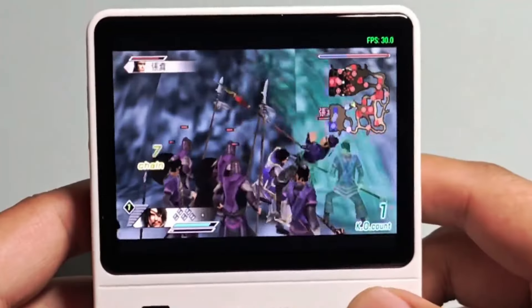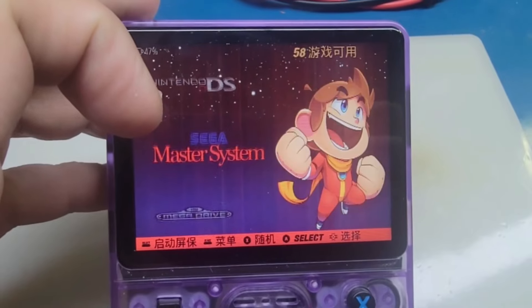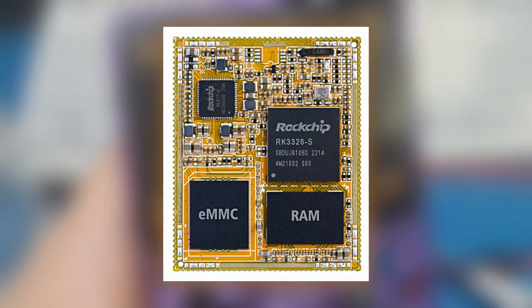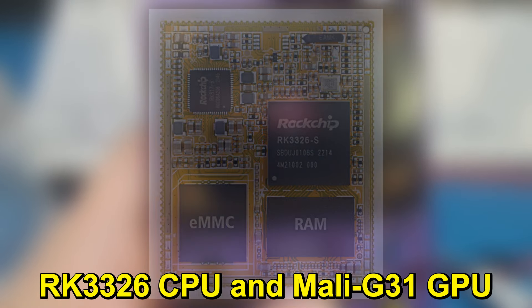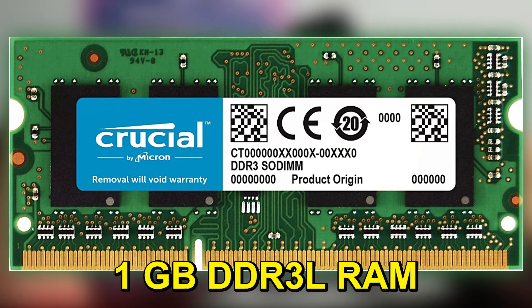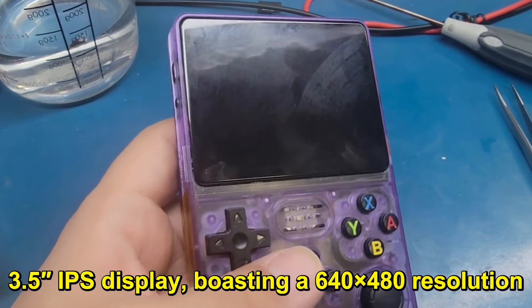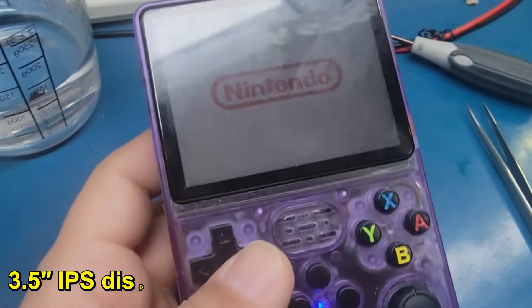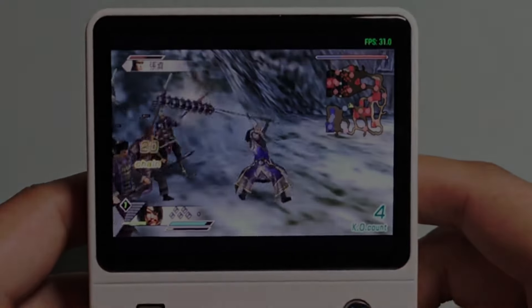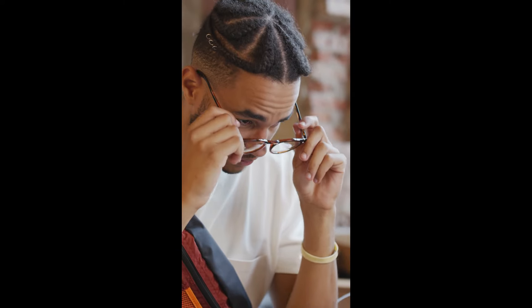It runs on ArcOS, a user-friendly Linux-based operating system. From my hands-on experience, navigating through the system and game lists was smooth and intuitive, without any noticeable lag or crashes. The device is powered by an RK3326 CPU and Mali G31 GPU, paired with 1GB DDR3L RAM. This setup is sufficient for the kind of retro games it's designed for. The 3.5-inch IPS display, boasting a 640x480 resolution, is a highlight. It renders games with impressive clarity and vibrant colors, significantly enhancing the retro gaming experience.